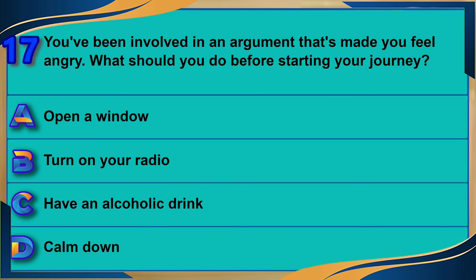You've been involved in an argument that's made you feel angry. What should you do before starting your journey? A) Open a window. B) Turn on your radio. C) Have an alcoholic drink. D) Calm down. The correct answer is D: calm down.